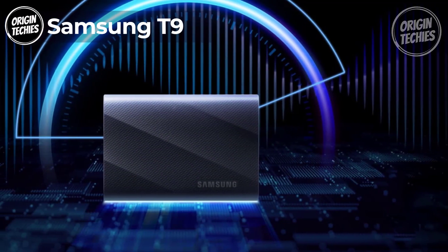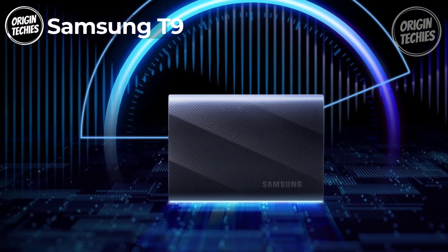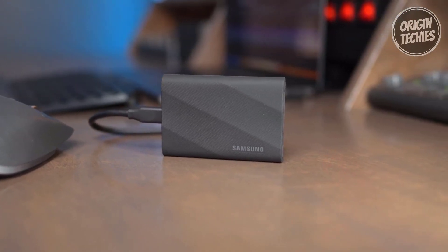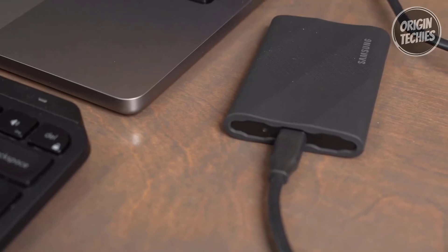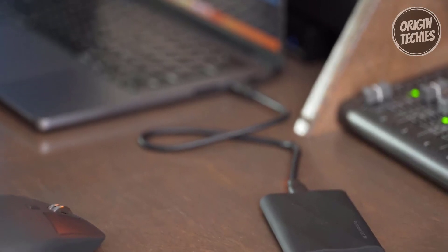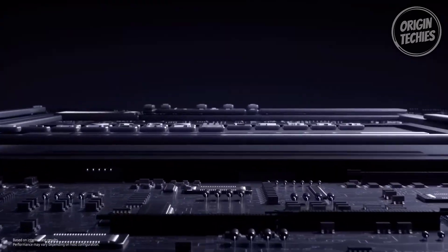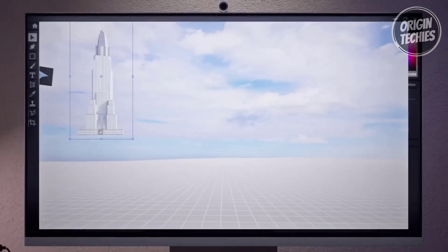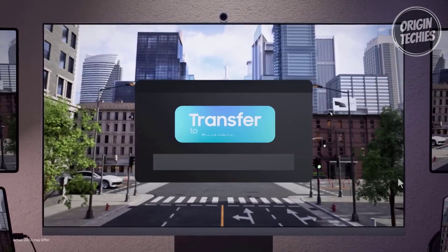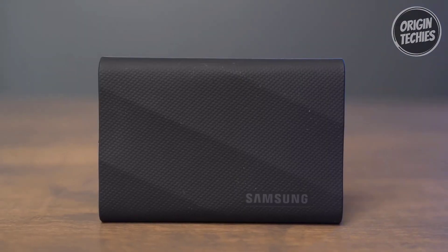Samsung T9. The Samsung T9 portable SSD is your ultimate companion for high-speed data storage and easy access to your important files. Priced at just $199, this sleek and powerful device offers non-stop speed, making it perfect for creators, professionals, and anyone in need of quick data handling. With blazing fast sustained read and write speeds of up to 2000 MB/s, the T9 ensures you can race through your projects without any hiccups, even during longer processes.